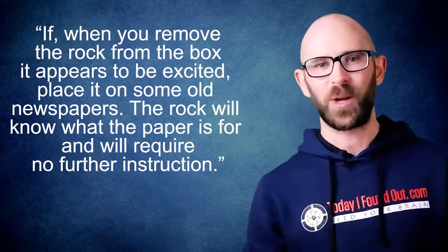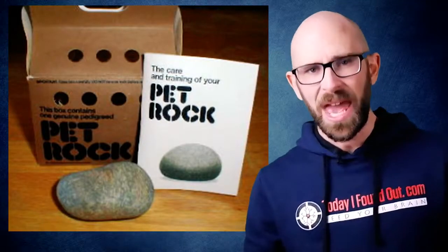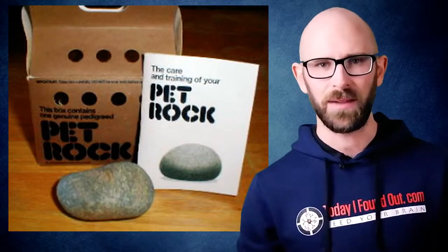All in all, the thing being sold was not so much the rock itself, but the entertainment value of the product and its trappings. As Dahl would state in an interview with People magazine in 1975, 'You might say we've packaged a sense of humor.'